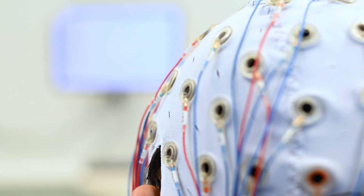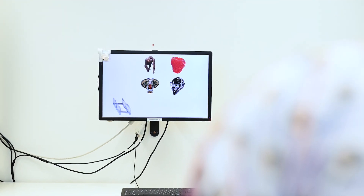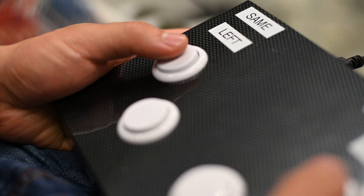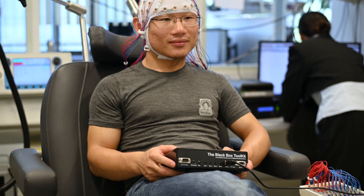We evaluate the performance of this BCI system by examining its impact on working memory accuracy as behavioral evidence of neuroplasticity induction, and examining the effects on theta and alpha activity during working memory.